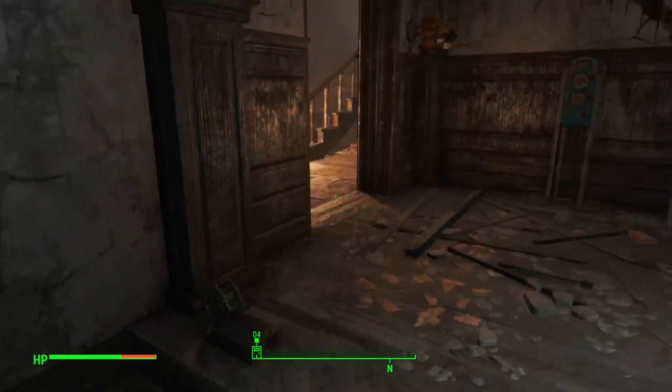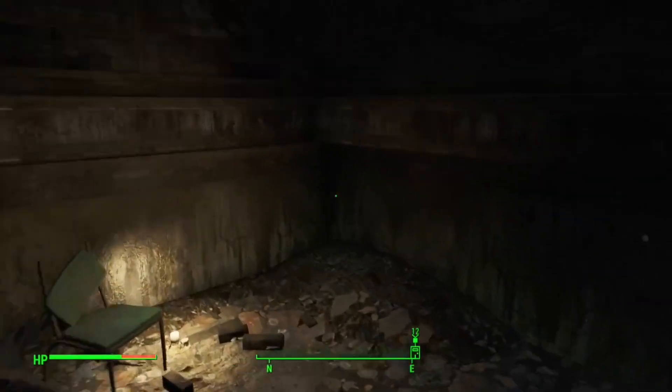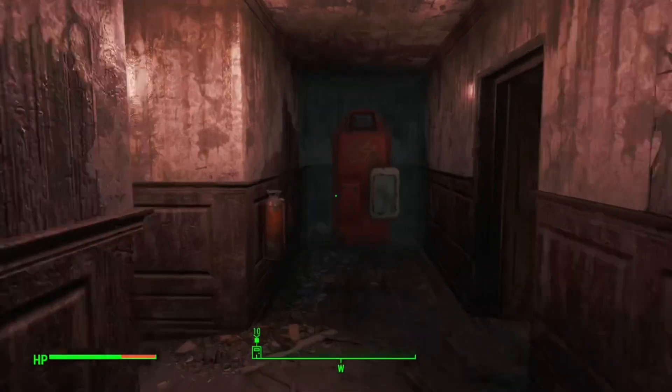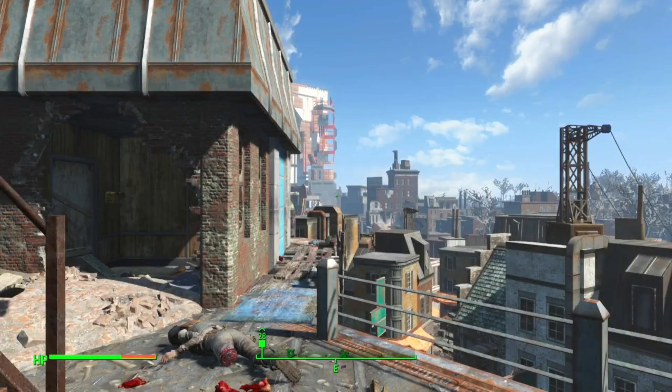From here we're going to first disarm the strap, then head up the stairs on the right and go as high as we can go, then turn right. There's going to be an exit sign — make a left there and go out this blue door.